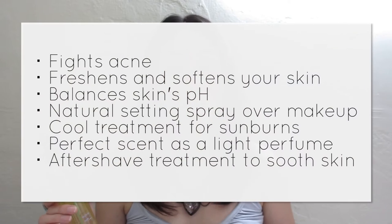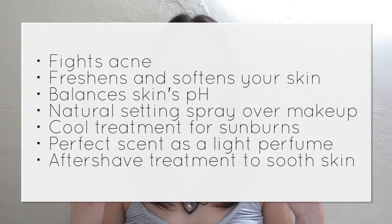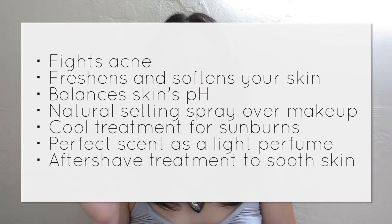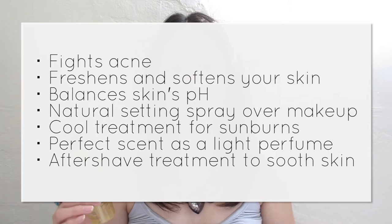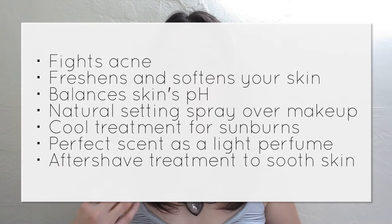My next favorite product is this DIY face toner. All I used were roses and filtered water — you boil the water, put in the rose petals (red or white roses), strain the water, and that's it. You get a natural face toner or hair rinse. It's so simple and easy to make and it has a lot of benefits: it fights acne, it freshens and softens your skin, it balances the pH of your skin, you can use it to set your makeup by spraying it afterward, you can use it as a cold treatment for sunburn, or even as a light perfume.